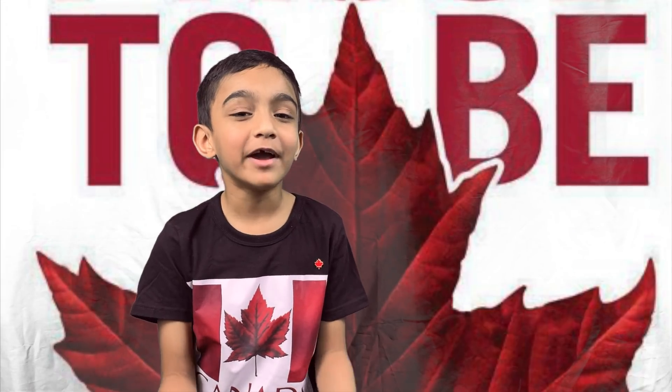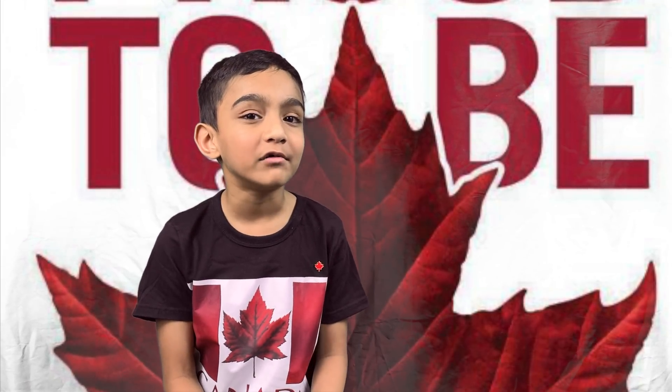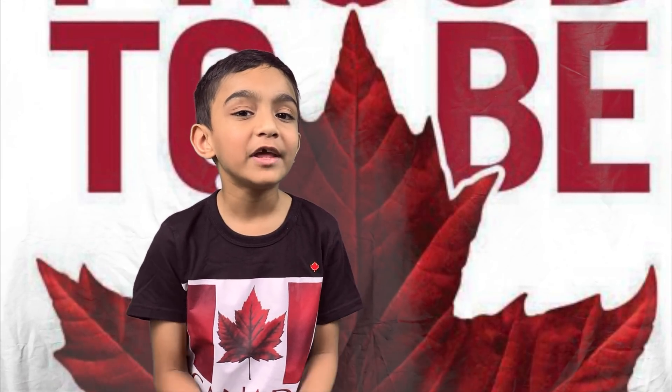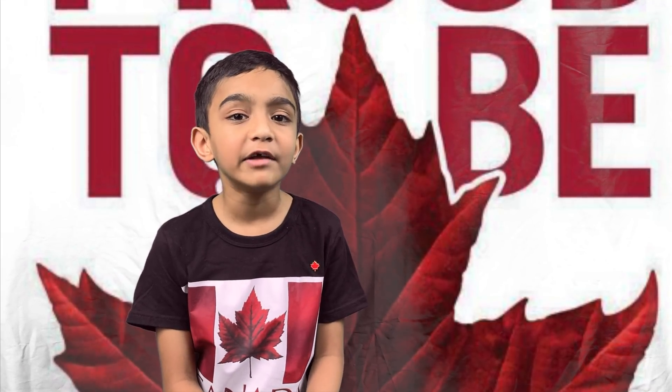Red and white became Canada's national colours by the proclamation of King George V in 1921. Besides the historical connection to France and Britain, two of Canada's founding European nations, red and white might also represent the red of autumn maple leaves and the white of the snow.